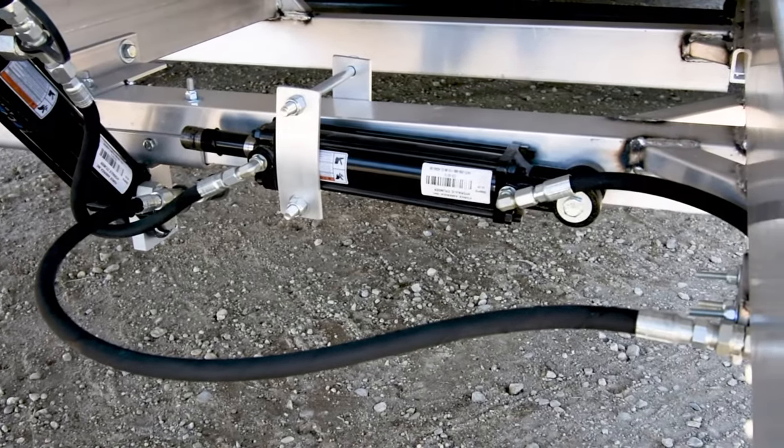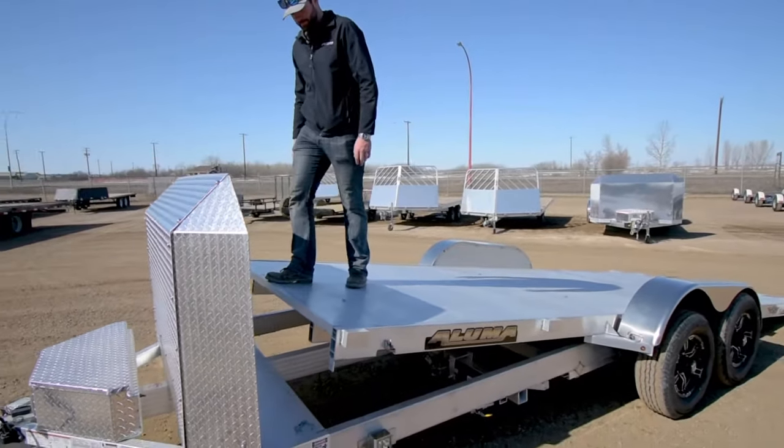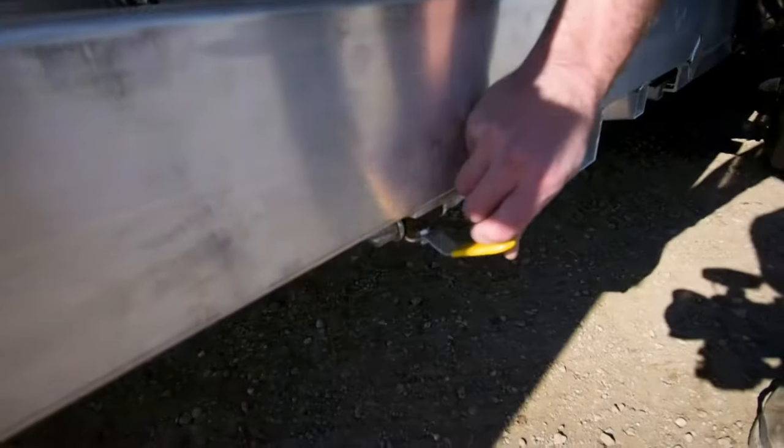With the hydraulic dampened cylinder, you never have to worry about your cargo coming crashing down onto your trailer, as it will have an easy ride down.